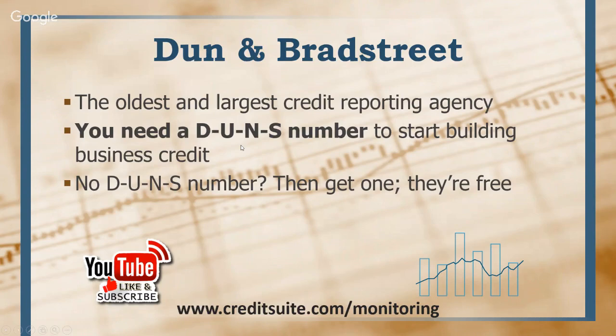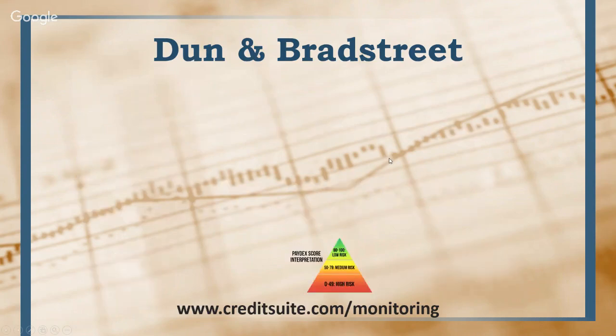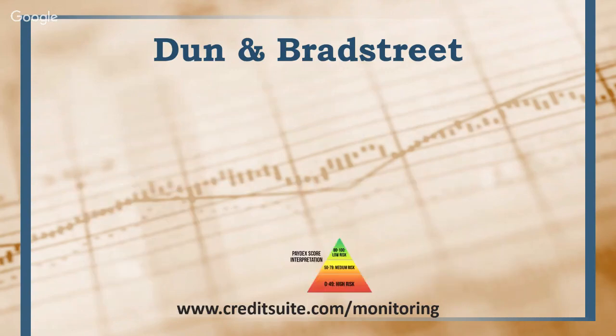The DUNS number is completely free. You can go to creditsuite.com/duns — that's D-U-N-S — and it'll take you to a quick link to get your free DUNS number. You can also just Google 'how to get a free DUNS number.' This number gets a business into their system. D&B will not populate a credit report or a score for you until this number is obtained. You can still get some business credit without a DUNS number, but you'll never have a credit report or score with D&B until you get it.